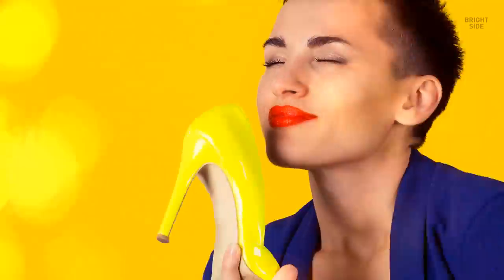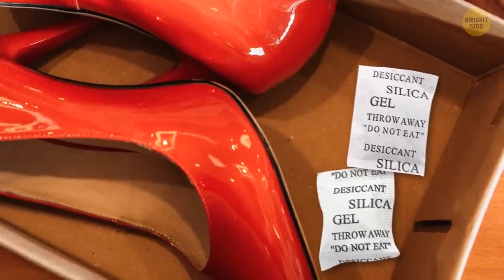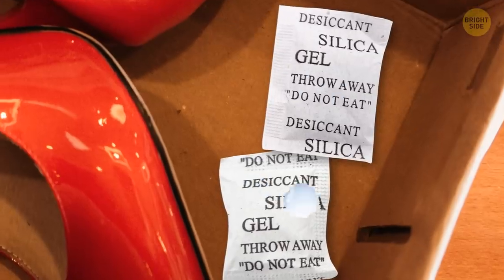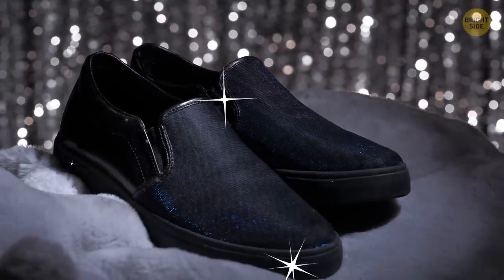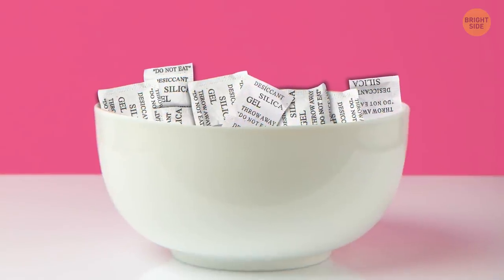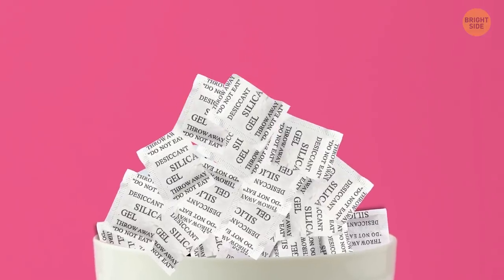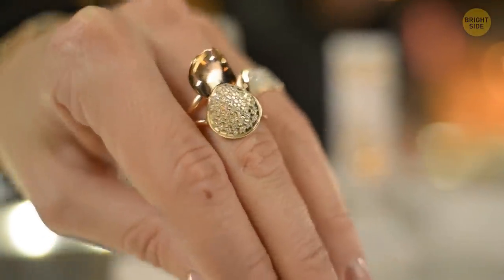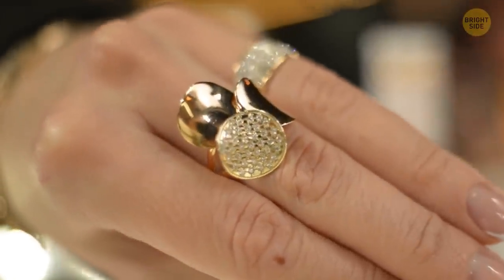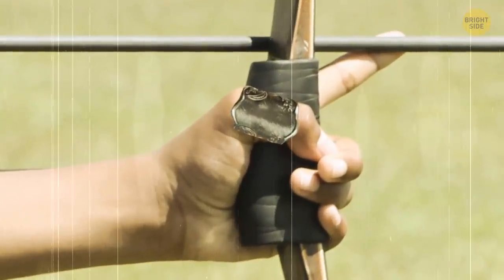That new shoe smell — it mostly comes from those small silica gel packets included in the box. Silica gel sucks the moisture out of its environment, keeping your shoes safe, nice, and dry. You know how everyone recommends you dump your phone in uncooked rice when it gets wet? Well, these packets do the same thing, only better — so don't throw them out. Rings also have an interesting backstory. They haven't always been worn for fashion purposes. In the past, for those in nobility, a ring was a seal stamp, while archers used them to protect their thumbs from bowstring injuries.